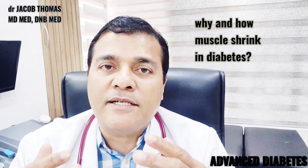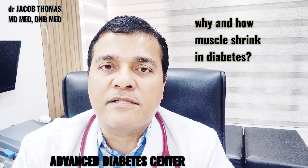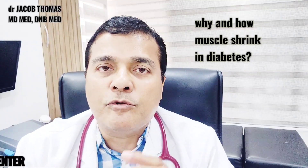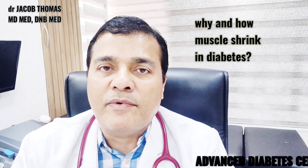Add to this: diabetes causes extra oxidation in the body because of oxygen free radicals. This leads to what is called inflammation — a chronic inflammation in the body — which also damages the muscles of your entire body.